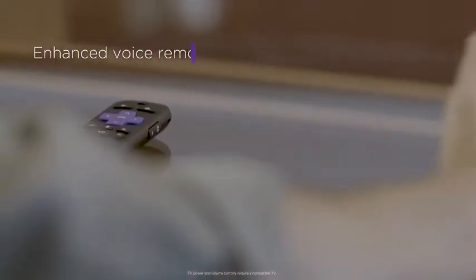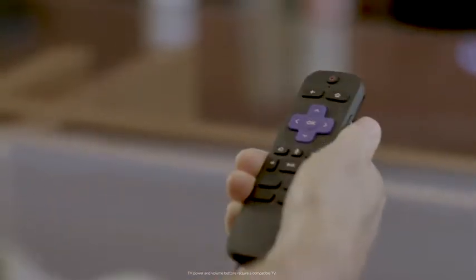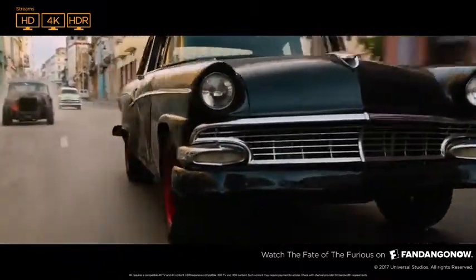An enhanced voice remote, including TV power and volume buttons, means no more juggling remotes. Enjoy it all in stunning 4K and brilliant HDR color.